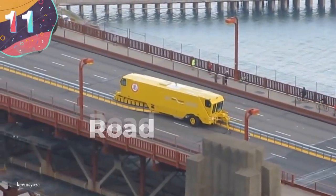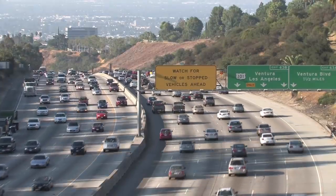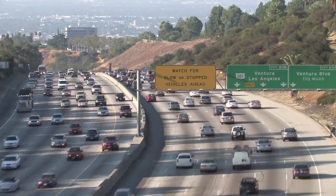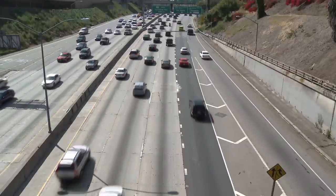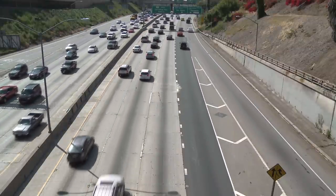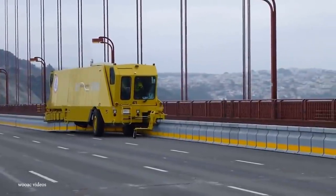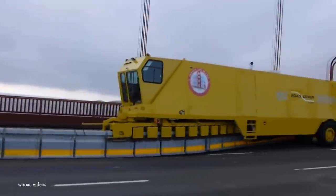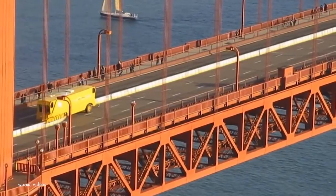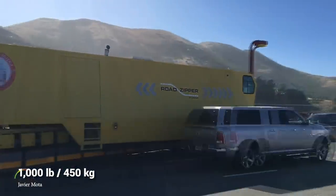Number 11: Road Zipper. Have you ever driven along a highway and wondered how the temporary concrete lane dividers are put in place? They certainly look extremely heavy but are only there during rush hour or when maintenance work is being carried out, which begs the question of how road workers are able to install, move, or remove them so quickly. The answer is a machine called a road zipper, or a barrier transfer machine. First developed in the mid-1980s, the vehicles are made up of an S-shaped conveyor channel on the underneath that, in a similar way to a zipper on clothes, is able to lift up a barrier piece that can weigh as much as 1,000 pounds and put it back down where it's needed.